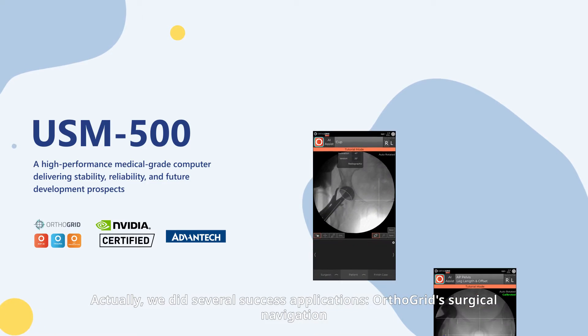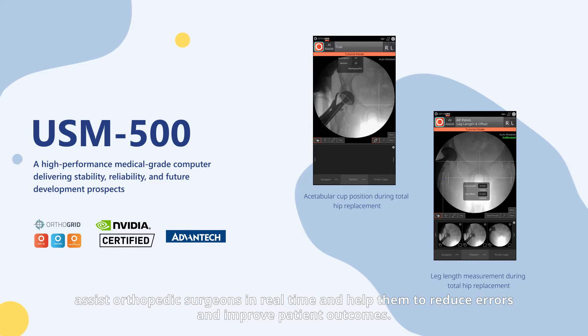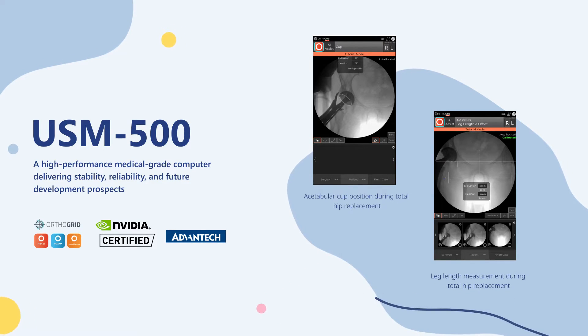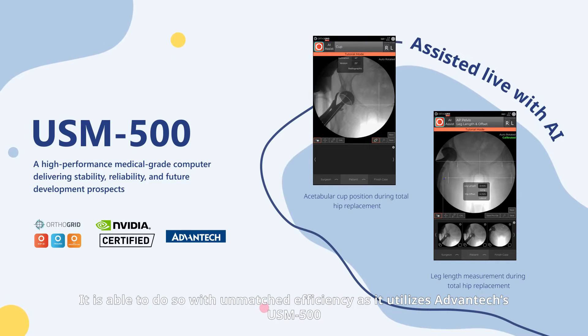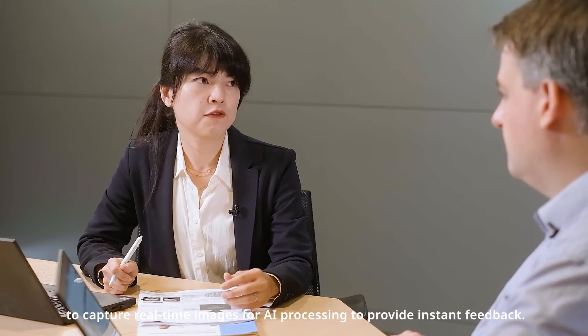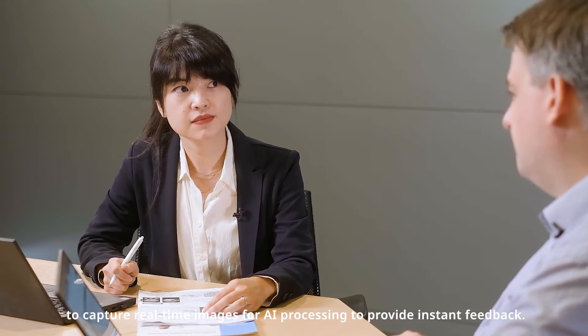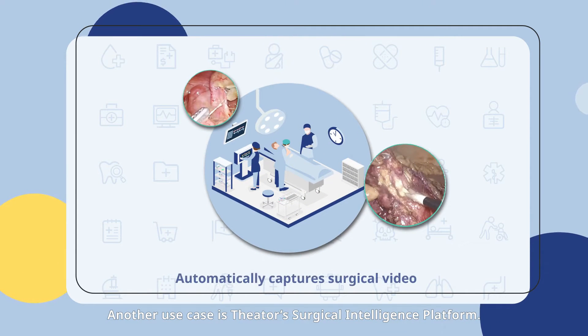Surgical navigation assists orthopedic surgeons in real time and helps them to reduce errors and improve patient outcomes. It is able to do so with unmatched efficiency, as it utilizes the Advantech USM 500 to capture real-time images for AI precision to provide instant feedback. Another use case is SIRTA's surgical intelligence platform.